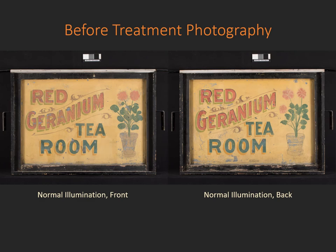After a client approves treatment, the first step is to carry out before-treatment photography. Here you see the before-treatment photography of the Red Geranium Tea Room sign. Before I begin to talk about the conservation of the sign, let's stop for a moment and talk about how the sign was made and its condition before treatment.